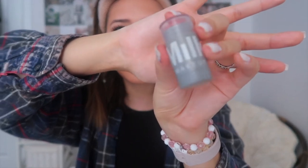Now time for blush and highlighter. My favorite blush right now is the Milk Blush in the color Work — you can actually use it on your lips too, but I prefer to use it on my cheeks. I do two little strokes, put a tiny bit on my nose as well to give a rosy effect, and then blend it out with my finger.